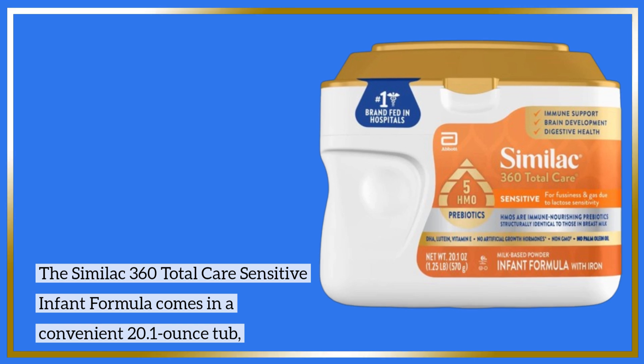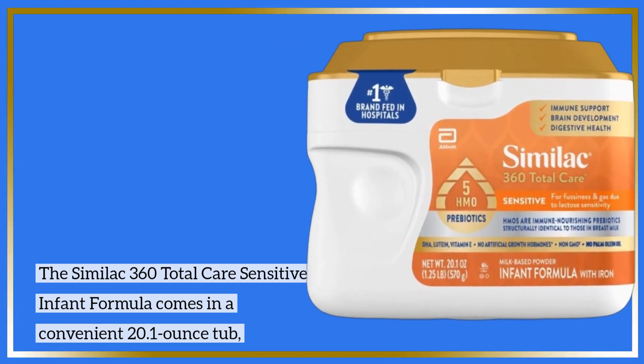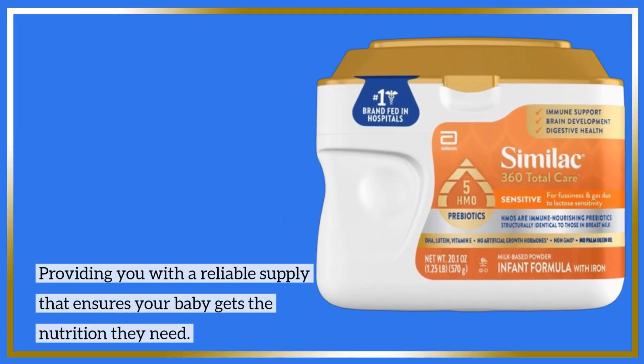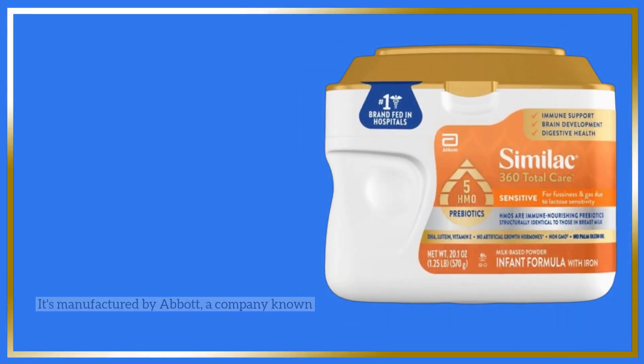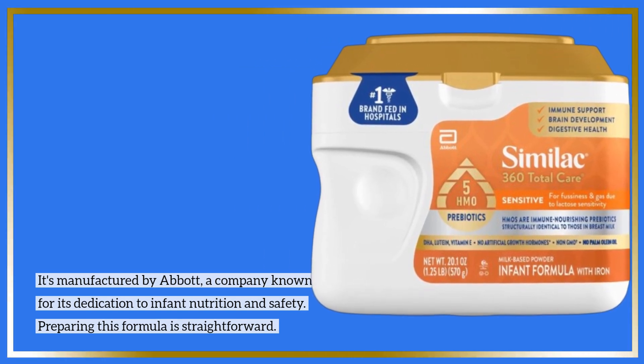The Similac 360 Total Care Sensitive Infant Formula comes in a convenient 20.1-ounce tub, providing you with a reliable supply that ensures your baby gets the nutrition they need. It's manufactured by Abbott, a company known for its dedication to infant nutrition and safety.